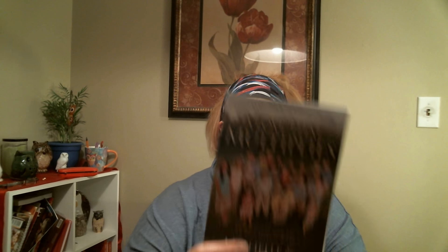I have been looking for this book and I finally found it. A lot of people don't like this type of thing, but I love these kinds of books. This is 'Love That Multiplies — An Up Close View of How They Make It Work' by Michelle and Jim Bob Duggar from 19 Kids and Counting. I just enjoy that kind of thing.